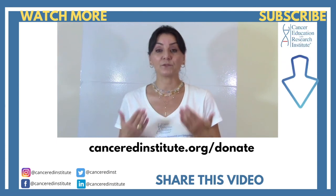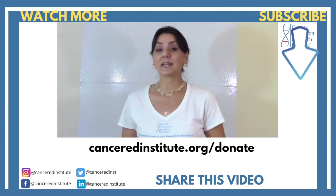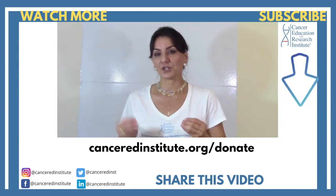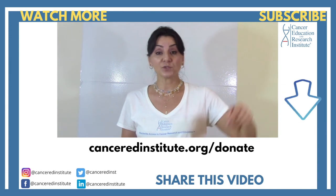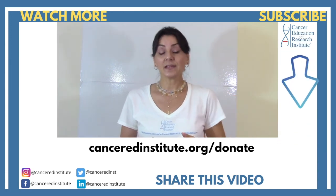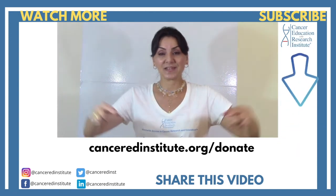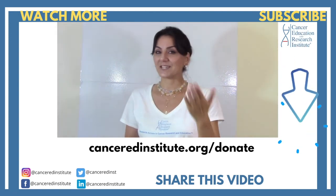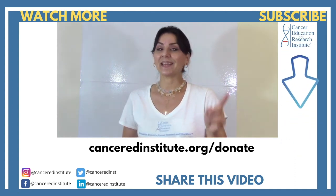This video was made possible by viewers and supporters like you. If you liked this video, give us a big like, and you can also support us by watching our other videos, subscribing to our YouTube channel, and by donating to our nonprofit organization on our website. Thanks again for watching. I will see you next episode. Be healthy, be happy, and take care.